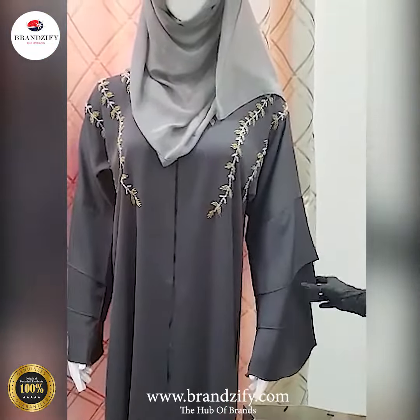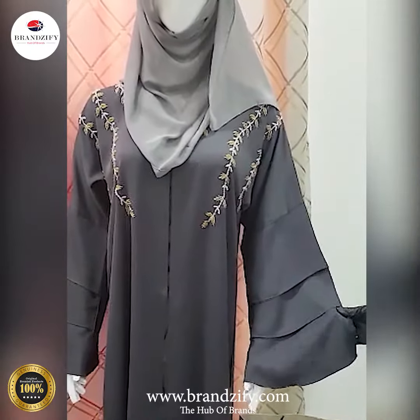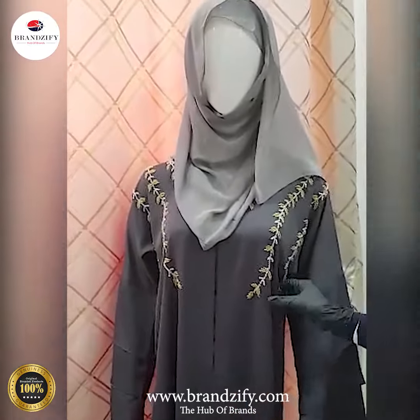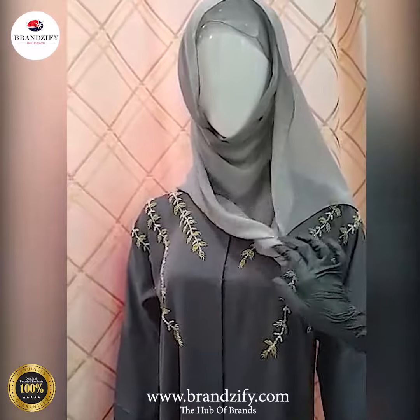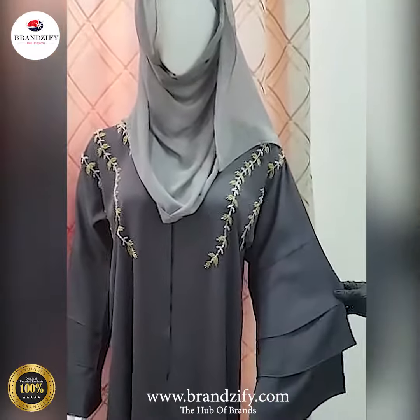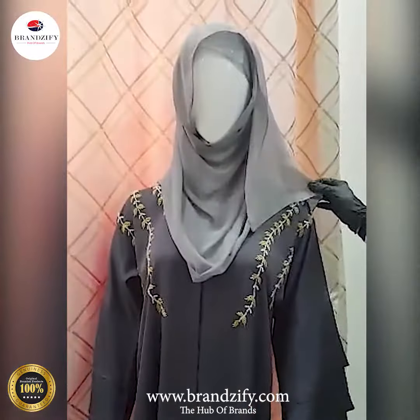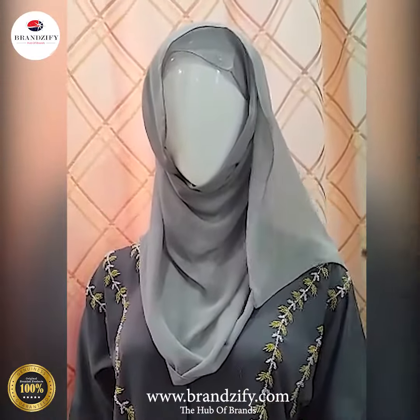The fabric that we have used is purely imported charged silk. The sequence work is purely handmade, and along with this beautiful abaya we are giving this shella, which is worth 2500 rupees, complimentary.